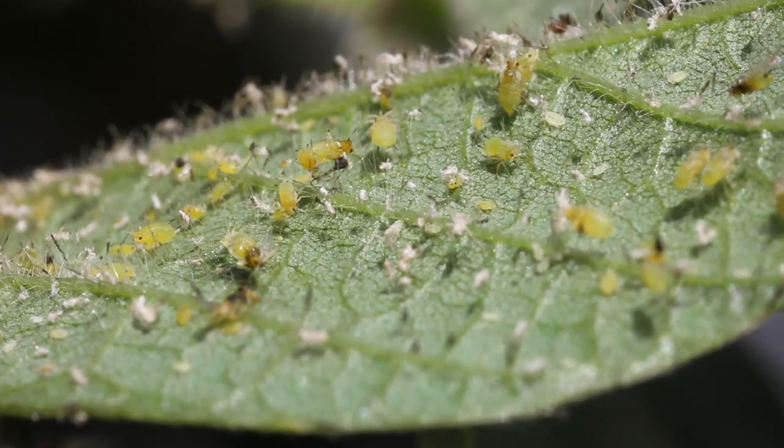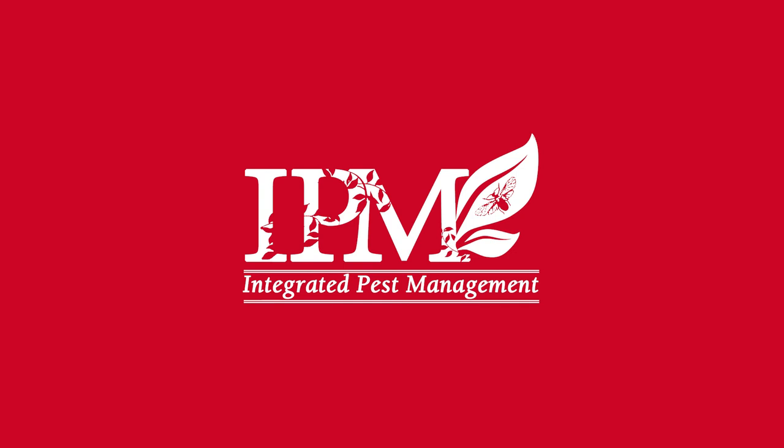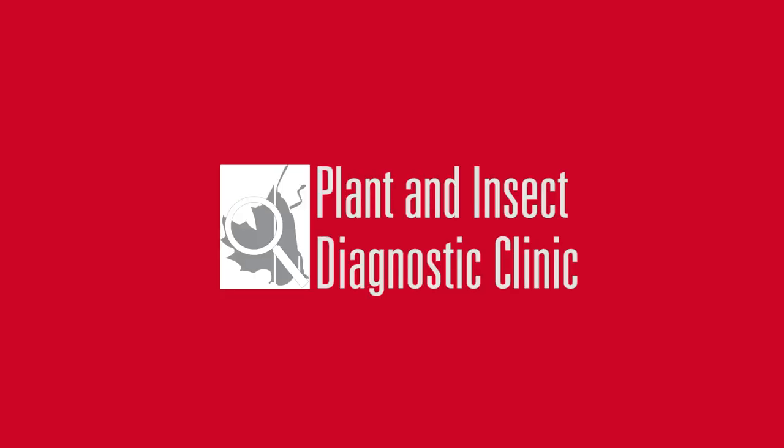You can find information about soybean aphid in a lot of places — you can follow me on Twitter. There are also a couple of new publications out this year, including a revised field guide that reviews the biology, management, and insecticide options and talks about pyrethroid resistance. I'm also a co-author of a regional publication that goes into more depth about pyrethroid resistance. You can find those at the Iowa State Extension store.